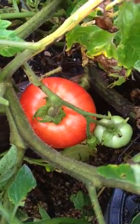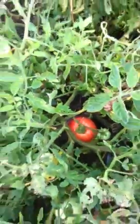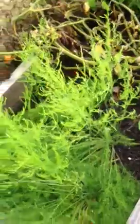Tomatoes are looking absolutely great this season, and the asparagus is coming along very well. Most people haven't seen asparagus grow before, but this is how asparagus grows — it takes a few years before you get a harvest. And there's my little baby beets coming in.